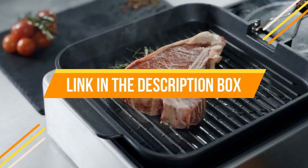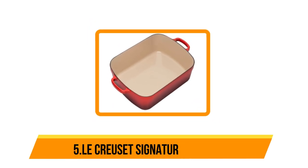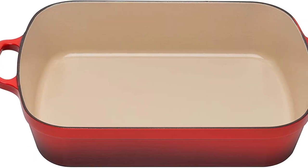If you want to know the price and more information about the products mentioned in this video, you may check the link in the description box below. So now let's get started. Starting at number five: the Le Creuset Signature Roaster. Le Creuset is renowned for its line of high-performance enameled cast iron Dutch ovens, available in a rainbow assortment of colors.